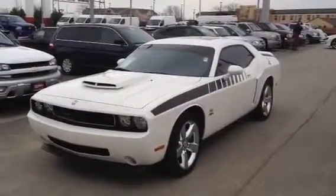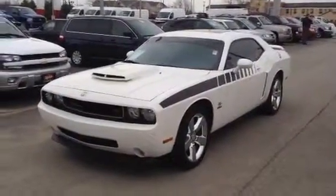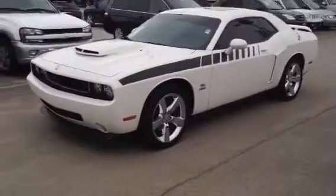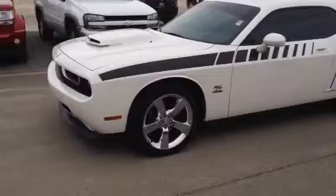Hey guys, this is stock number 4664A, a 2010 Dodge Challenger RT. One owner, ultra low miles, only 8,900.